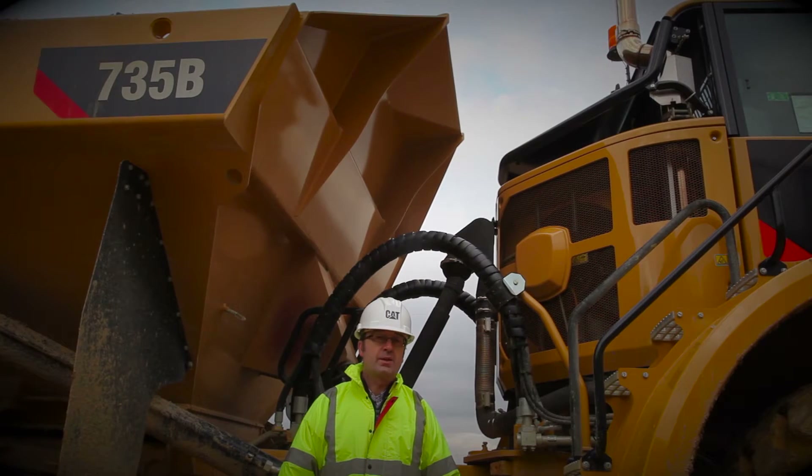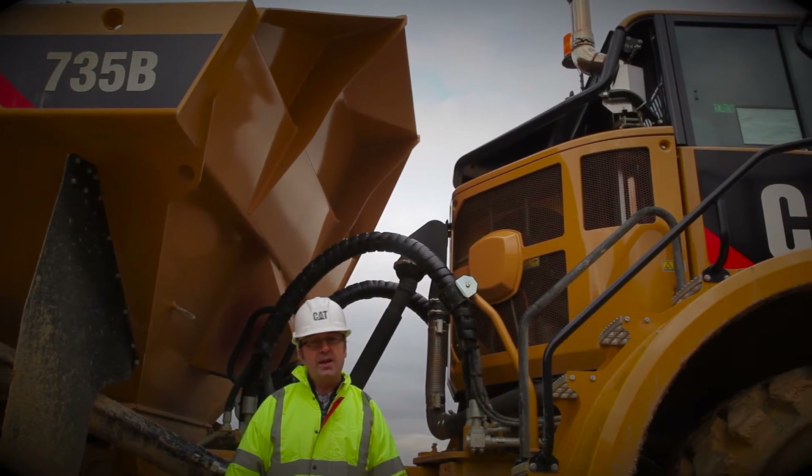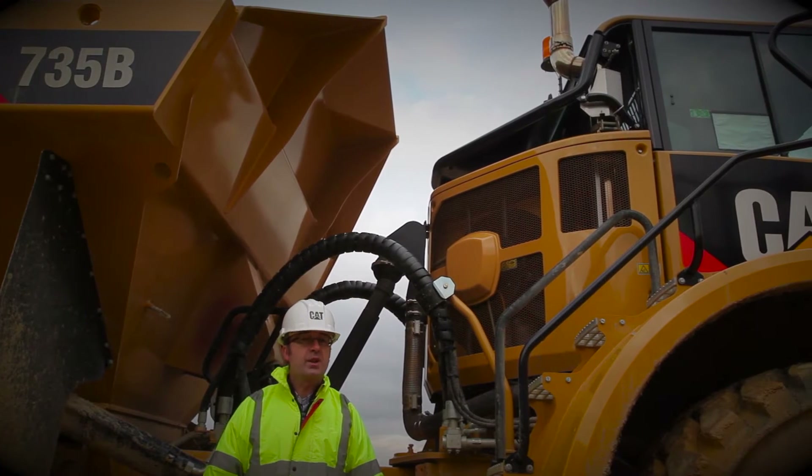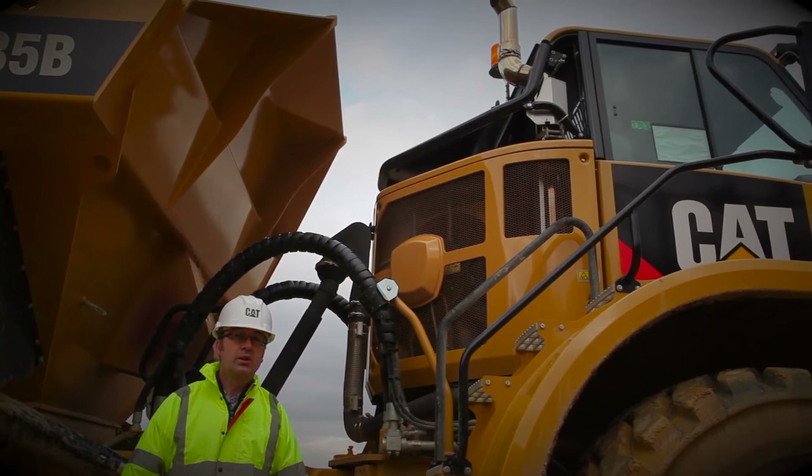I'm Anthony Pollock from the Caterpillar Articulated Trucks Facility in Peterley, England. Today I'm going to show you around some of the exciting new features of the B-Series machines and how we've improved an already world class product.